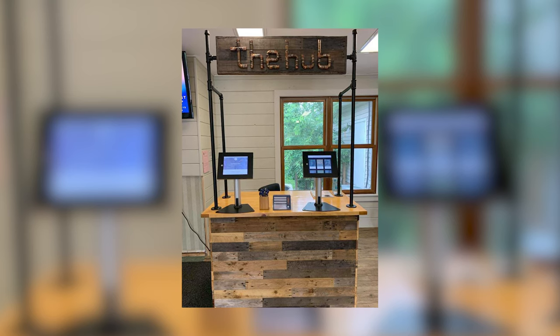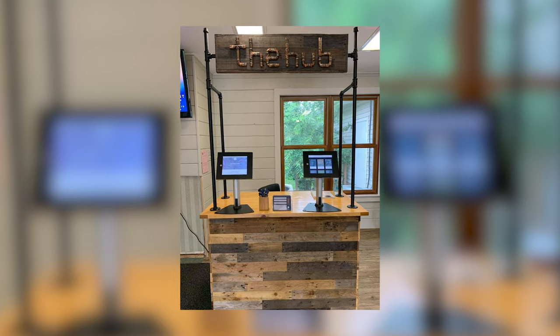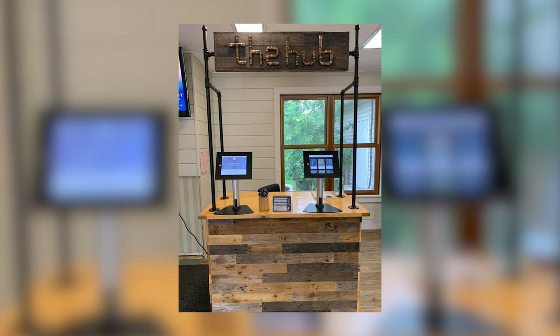This one looks almost like an ice cream stand — it's built with pallet wood, says 'The Hub' on top, and if I remember correctly it's actually on wheels. This church built this little hub location, put it on wheels, and can move it or repurpose it throughout the week.